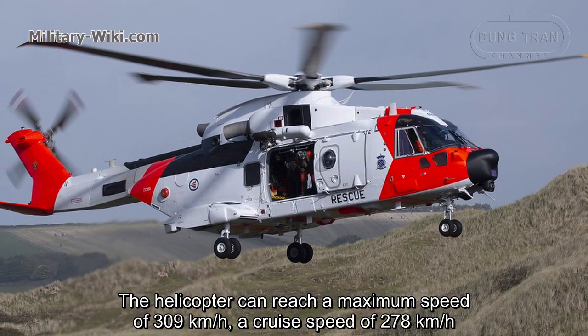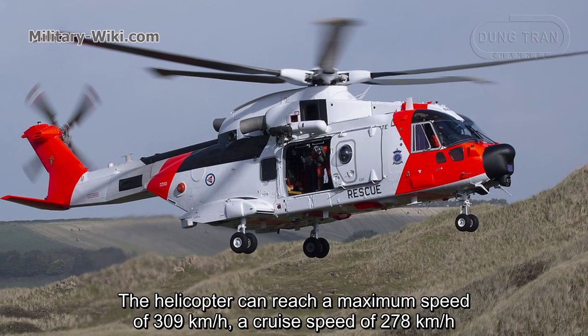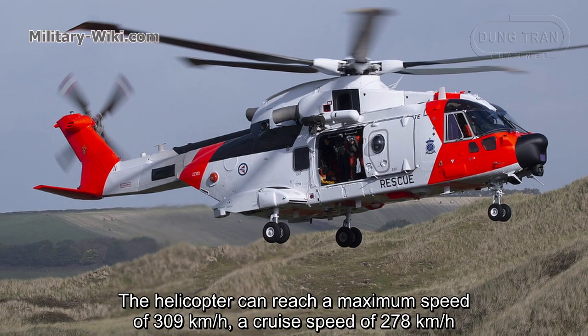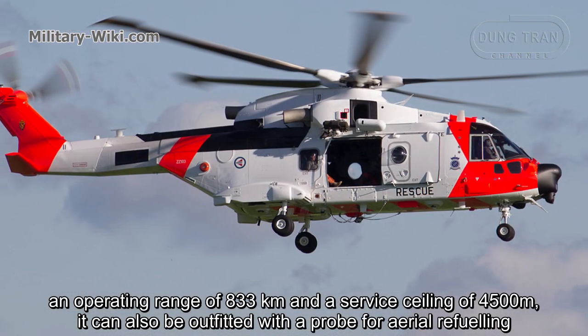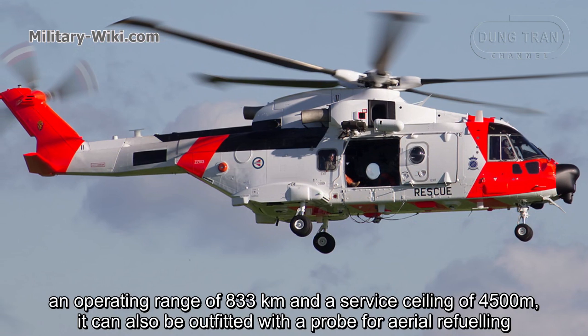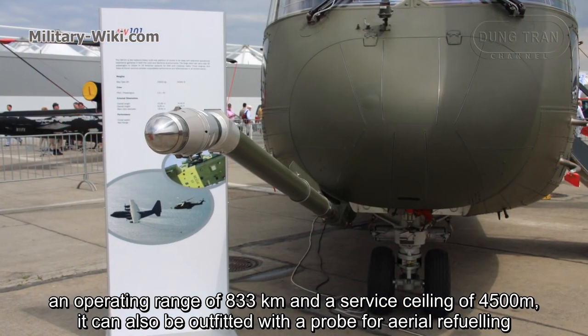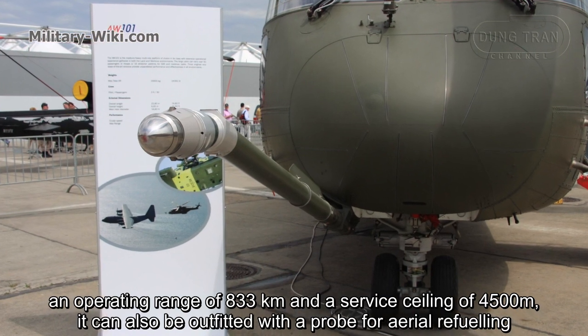The helicopter can reach a maximum speed of 309 km/h, a cruise speed of 278 km/h, an operating range of 833 km, and a service ceiling of 4,500 meters. It can also be outfitted with a probe for aerial refueling.